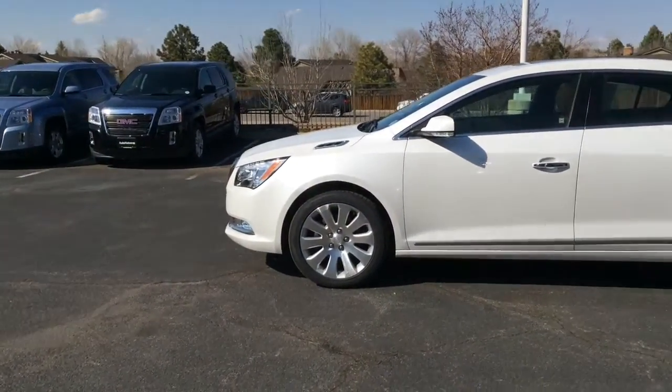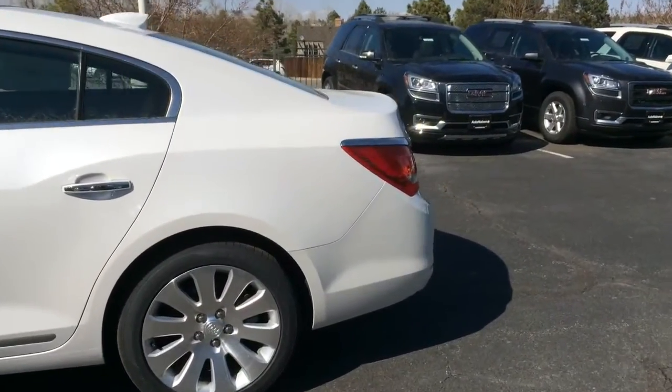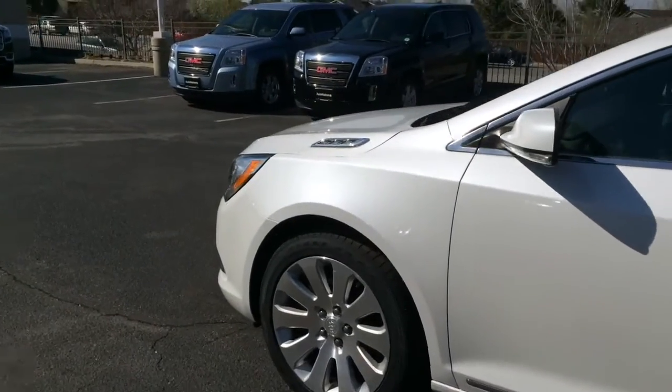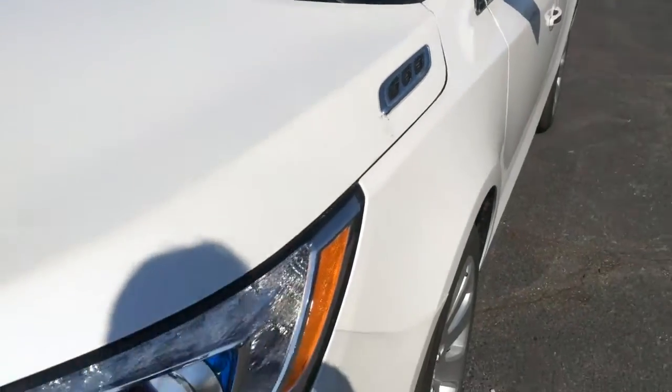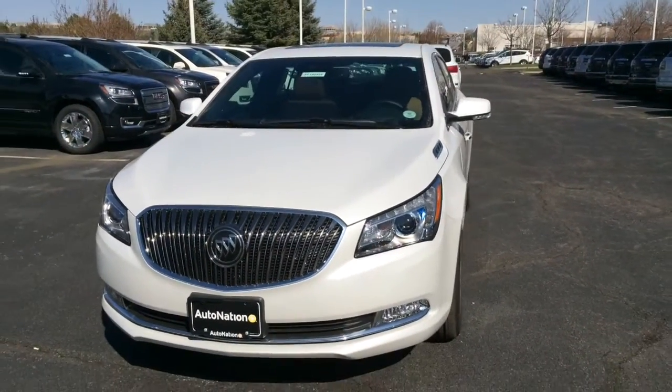The quality in newer General Motors vehicles has improved greatly after their bankruptcy. They've been doing a great job. I personally like the classic Buick vents on the side, the blue in the headlights looks cool, and I love all the technology features in this.